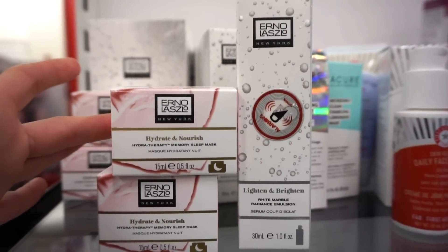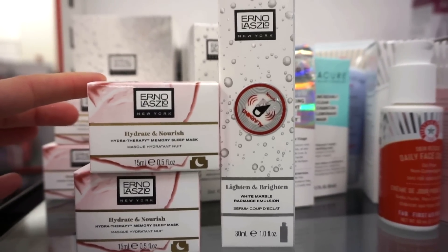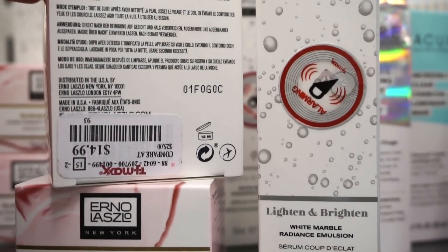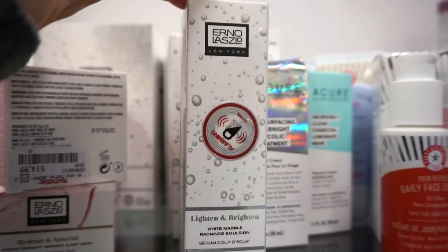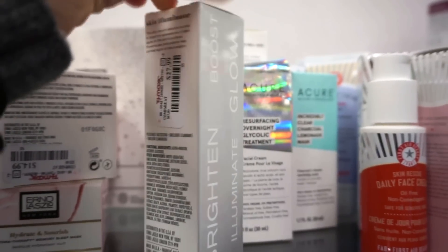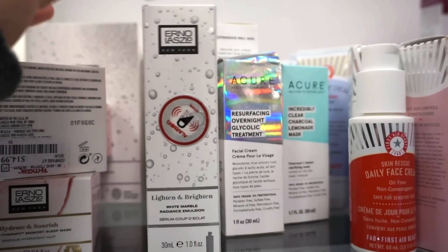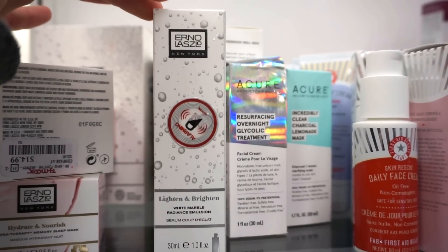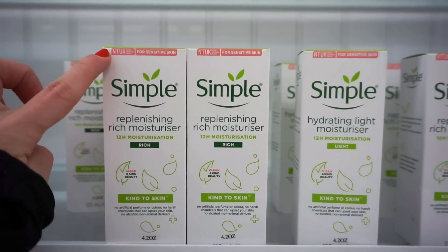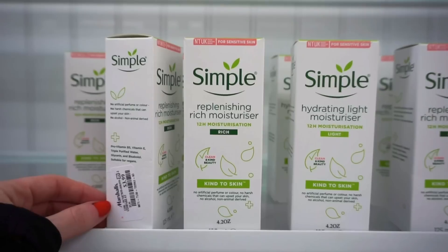We do have some Erno Laszlo goodies here — this brand is sold on Sephora. We have the Hydra Therapy Memory Sleep Mask, which sounds amazing, full size, at $14.99. I love that they're based in New York. Then they also have the White Marble Radiance Emulsion — basically a serum — at $27.99. It might seem steep for TJ, but I feel like online at Sephora this is like $60 or something. They also have a full selection of the Simple Replenishing Rich Moisturizer — it says it's for sensitive skin — at $3.99 here at Marshalls.